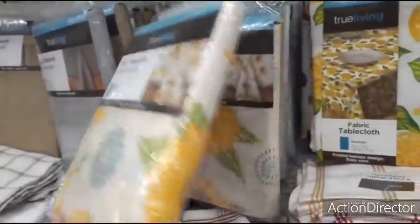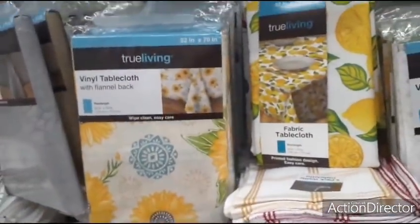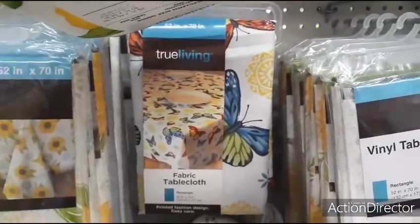This is $5.00 with the sunflowers — I think that one's adorable. Also the butterfly tablecloth — that's $9.00.